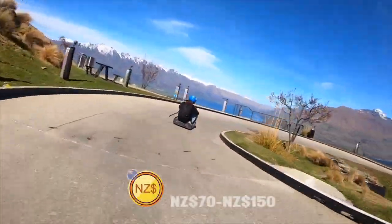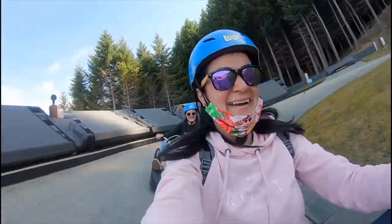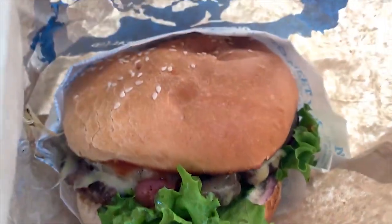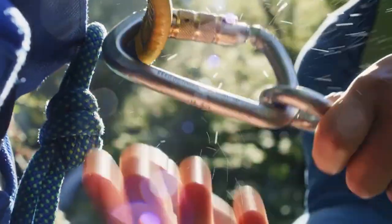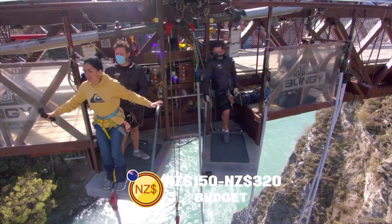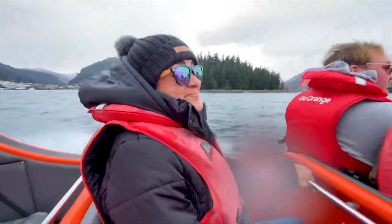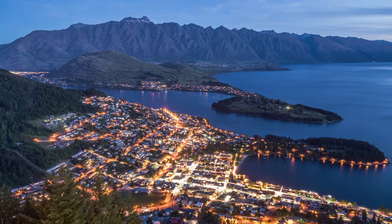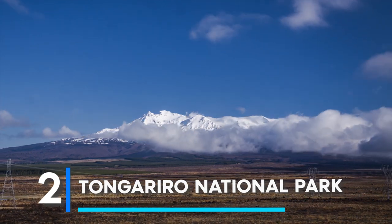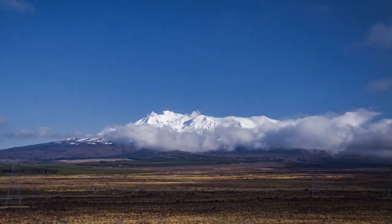For the adventure seeker on a shoestring, 70 to 150 New Zealand dollars ensures exhilarating street luge rides, serene lakeside picnics, and perhaps a dance with the famous Fergburger. If your soul craves deeper dives into Queenstown's thrills, a budget of 150 to 320 New Zealand dollars unlocks bungee jumps off iconic bridges, jet boat rides through canyons, and twilight dining with panoramic mountain views.